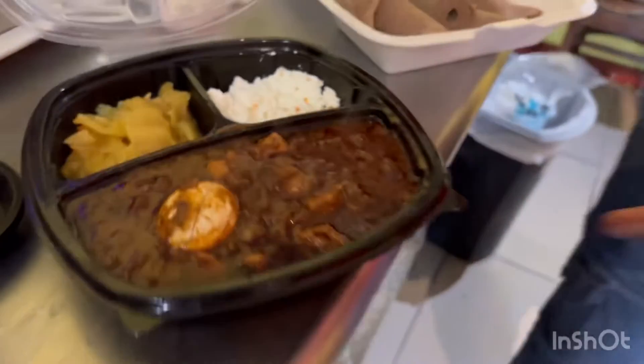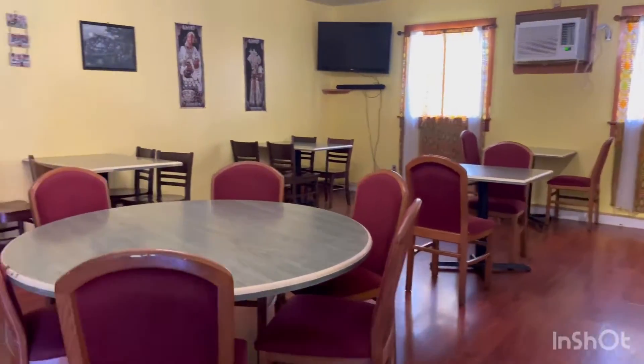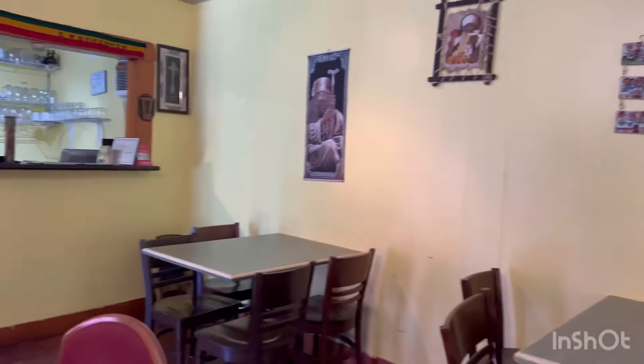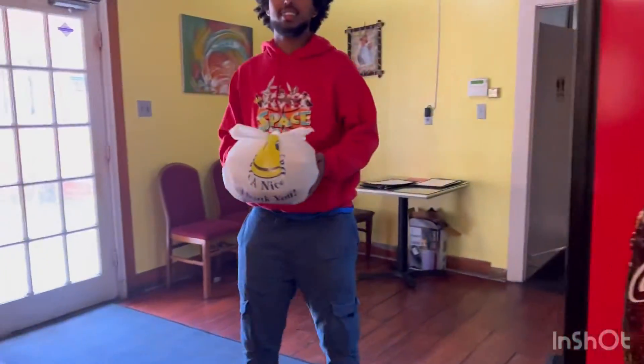All right, it's going to be good. It's a pretty good-looking place. No fork to eat the stew — that seemed pretty weird, but we'll try it.